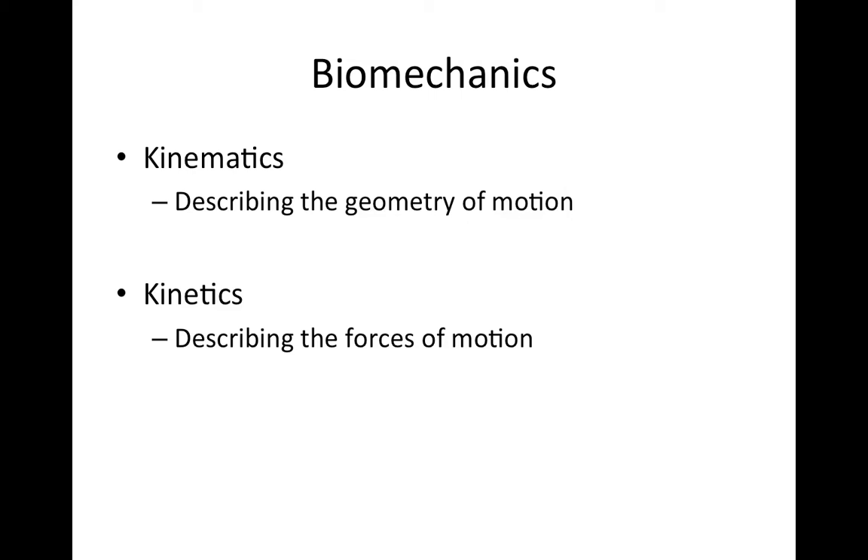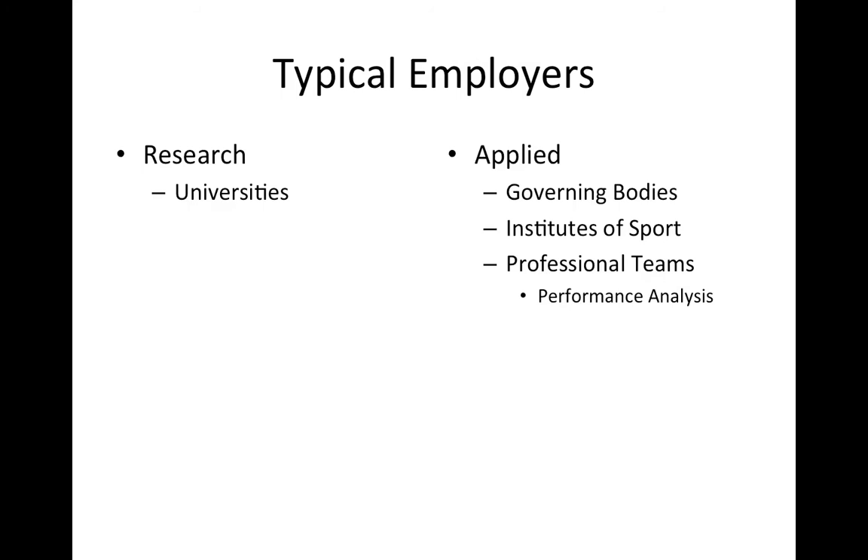If that's your area of interest and you're looking to pursue a career in sports biomechanics, a useful starting point is developing an understanding of the typical employers in the field. This will depend on whether you're interested in a research career or in becoming an applied sports biomechanist providing sports science support to athletes and teams. For a research career, the most likely employer is a university, where you'd most likely be employed as a university lecturer.